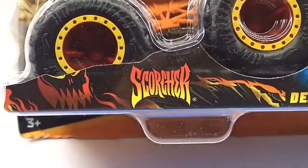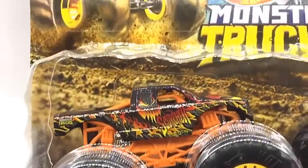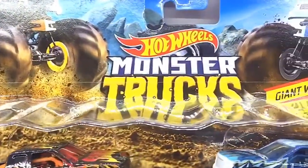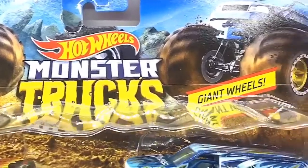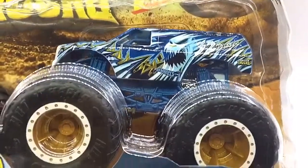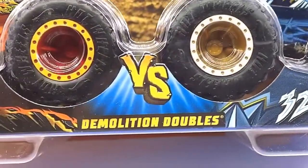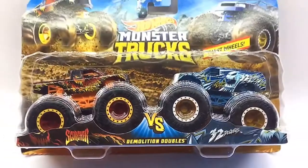Hello D-Nation and welcome back to a special unbox and review episode. In today's episode, I'm going to be unboxing a 1/64th scale demolition doubles monster truck set of Scotcher vs 32 Degrees, which are manufactured by Hot Wheels. These are premium 2019 collector's edition monster trucks that are trending worldwide. So stay tuned with me on this one and let's get this started.